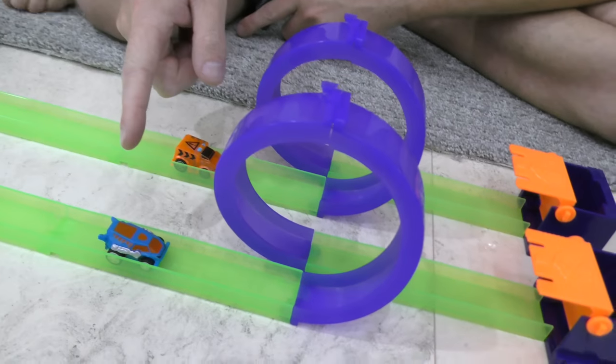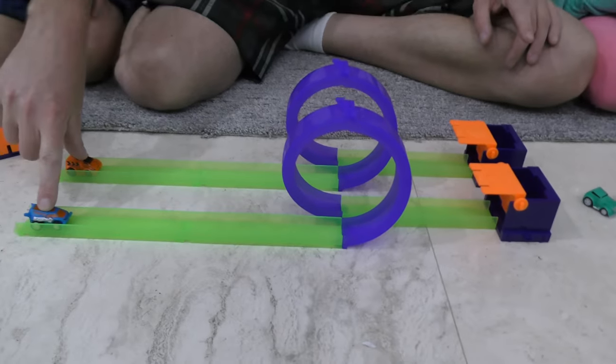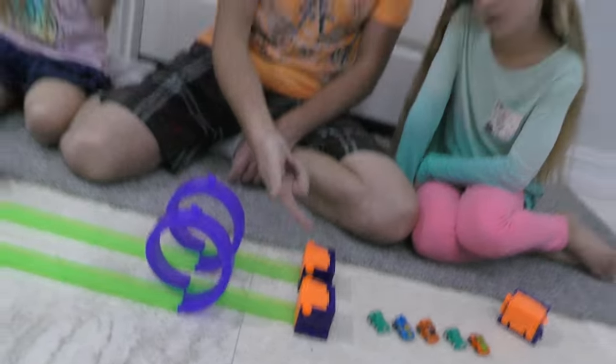Alright guys, we switched up the cars a little bit — we still got the blue one but we switched to the orange one because the orange will be a little bit easier to see than the other color that is almost like the green. Are you girls ready? I'm gonna win! Alright, let me back up. This one doesn't close all the way, so maybe this one won. Basically mine won!